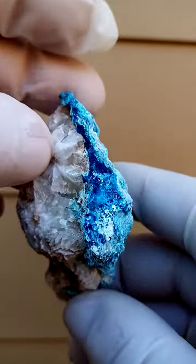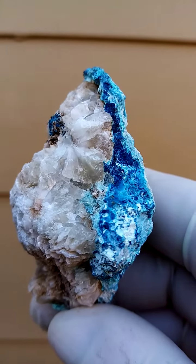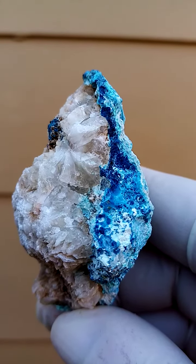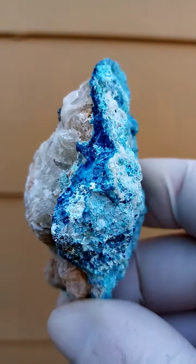So let's have a look at cross sections. On the shattuckite, we want to see little striations. These, what appears to be botryoids, are made up of little sprays of shattuckite needles.